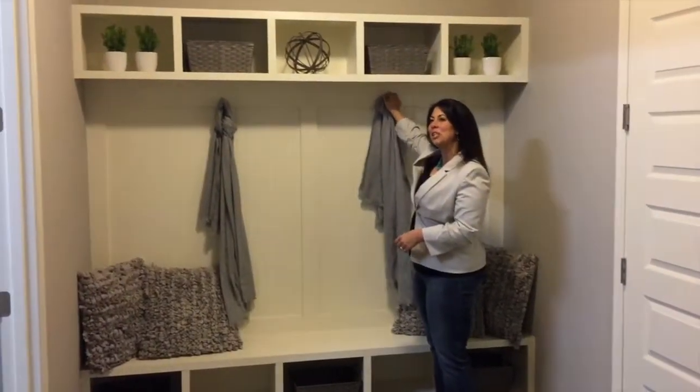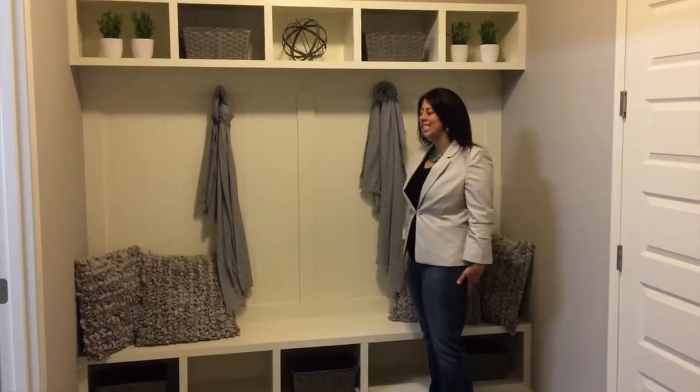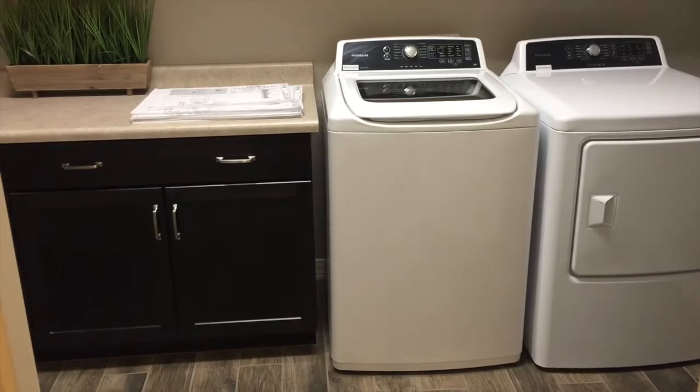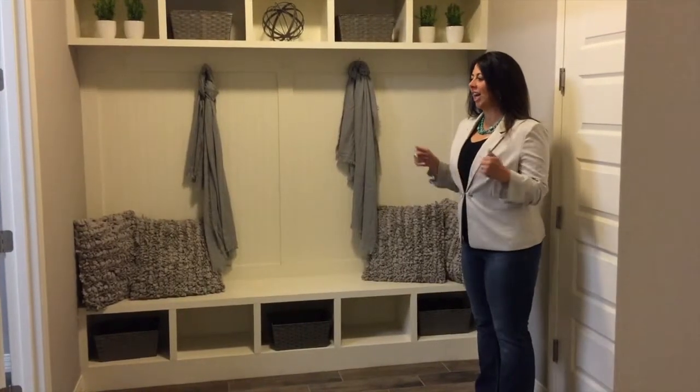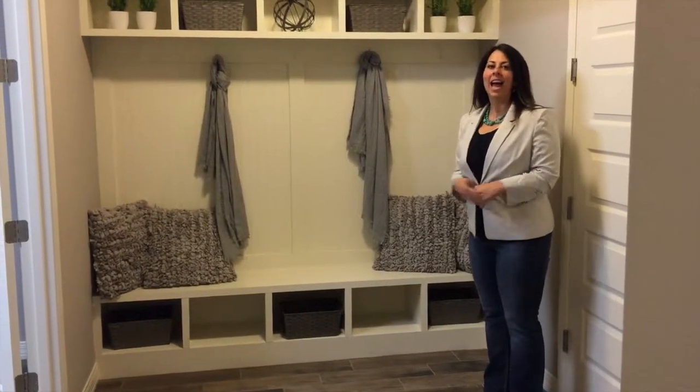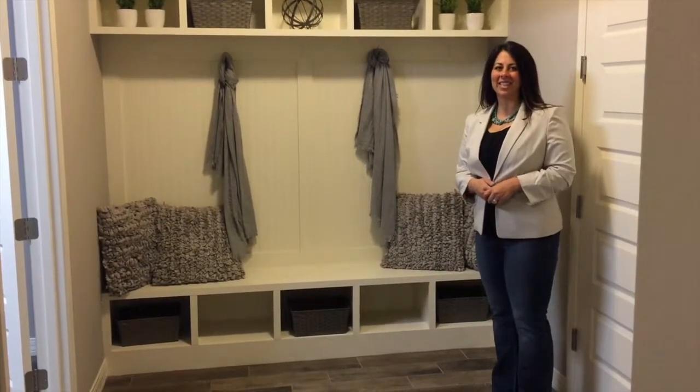This mudroom is much bigger and more spacious than most you're seeing in model homes right now. Perfect area for kids or anyone to come in, set their stuff down, and get on with the rest of their day.